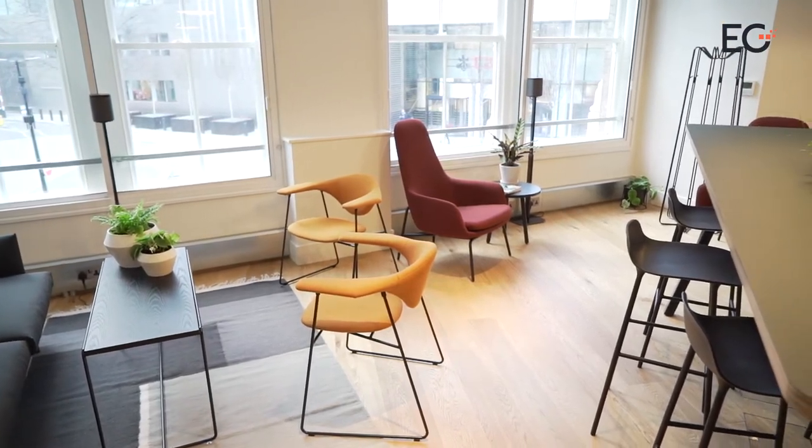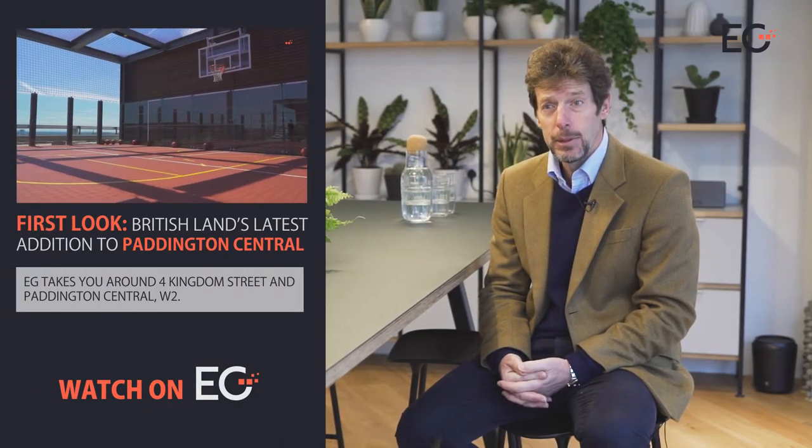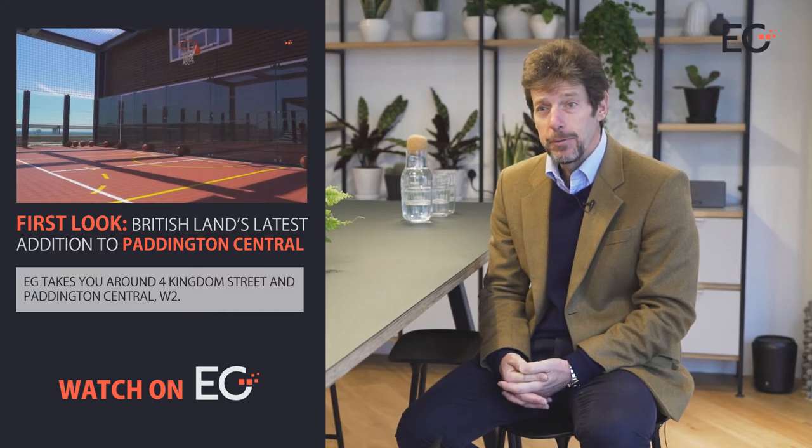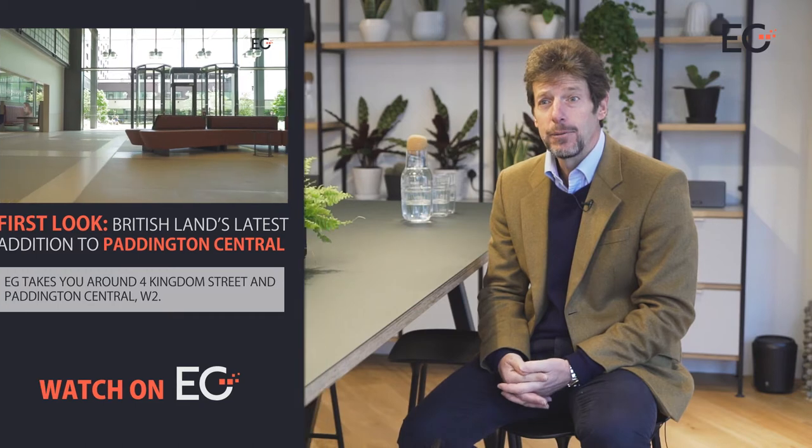We have another building in Ealing which is a different application again, and in our Paddington campus we have 4 Kingdom Street currently under development, which is a brand new building. Each of them is a little bit different according to the needs of the occupier, with a slightly different style and offering and a degree of tailoring that can be done according to the needs of each client.